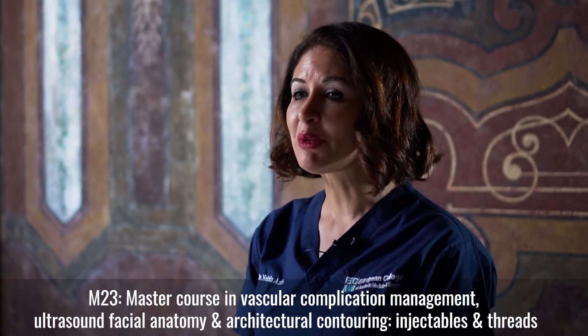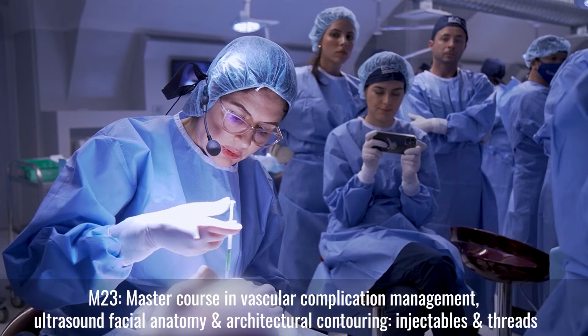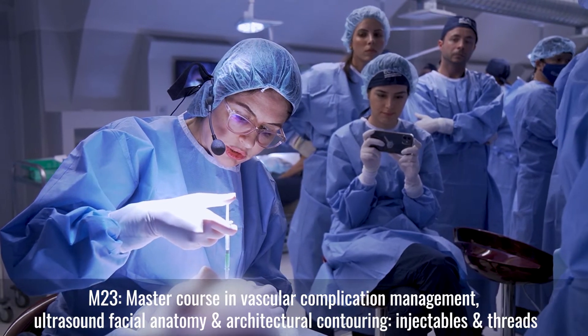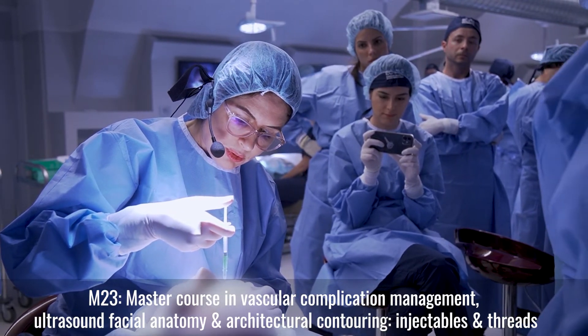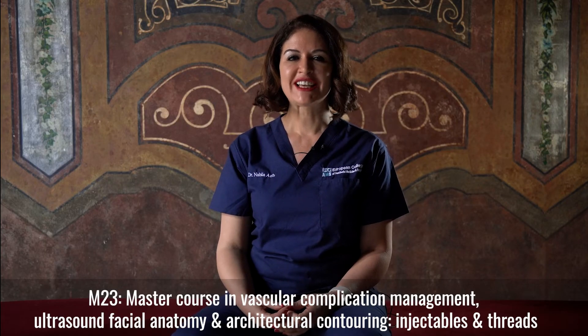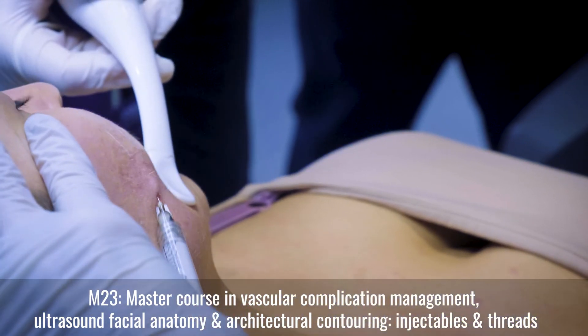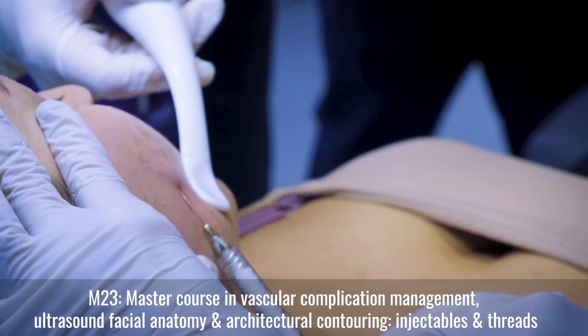Day two will be more about complication management and treatment. We will know how to prevent and how to treat any complications, and we will be using the cadaver again. We will be using fillers like hyaluronic acid, calcium hydroxylapatite, bio-stimulators, but we will also be using threads.